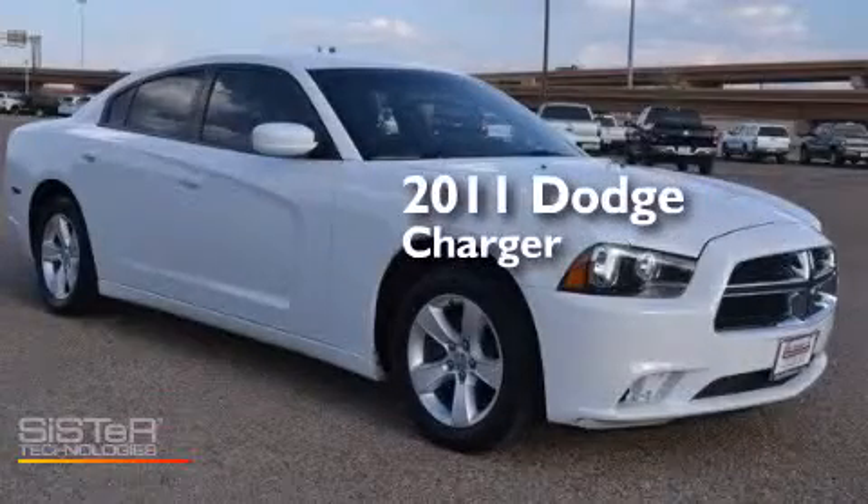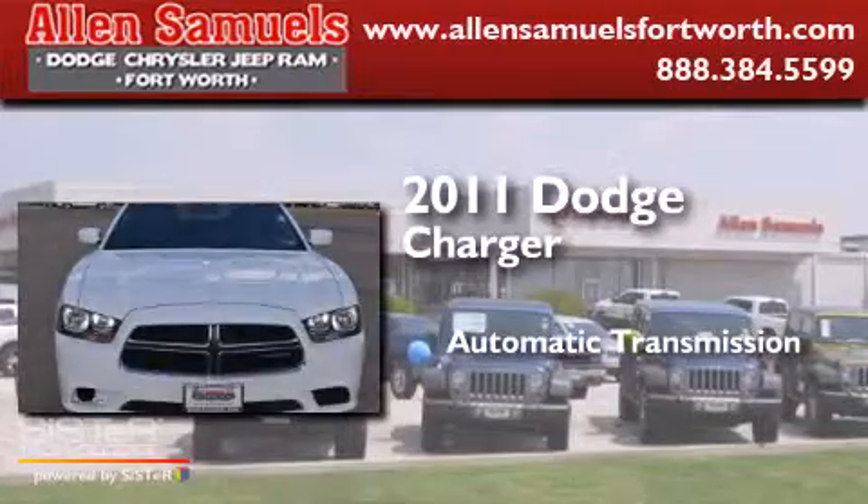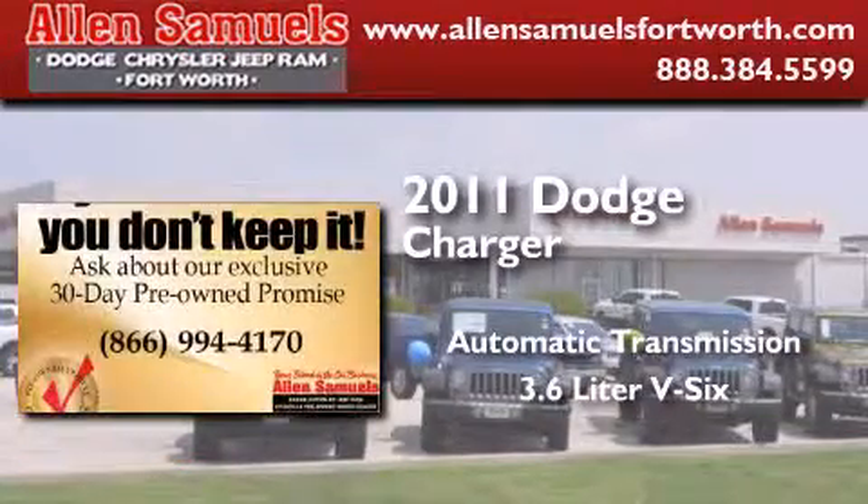This is a 2011 Dodge Charger. This four-door sedan has an automatic transmission and a 3.6-liter V6.